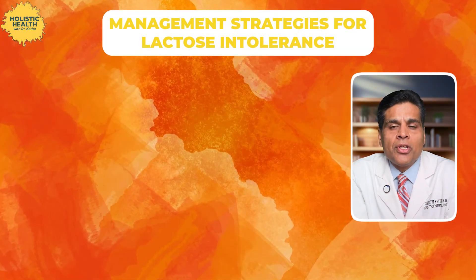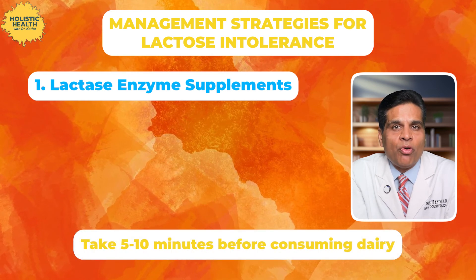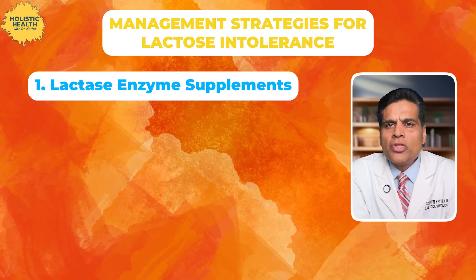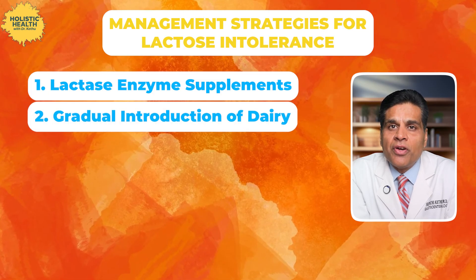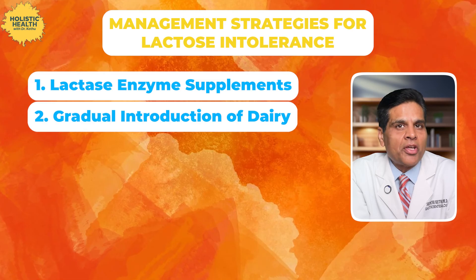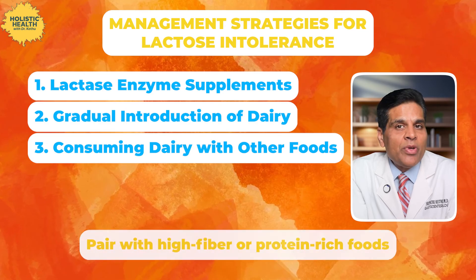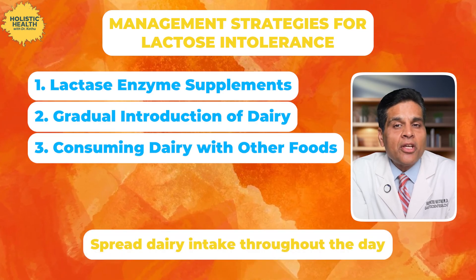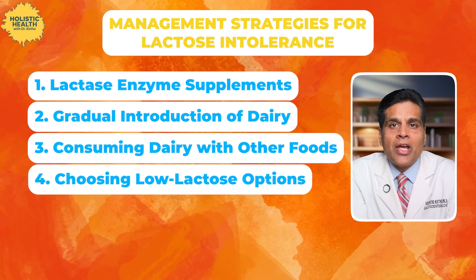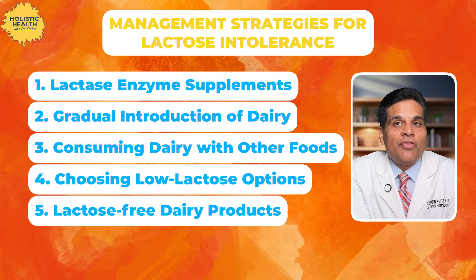So how do we manage lactose intolerance? First: lactase enzyme supplements. You can take these 5 to 10 minutes before consuming dairy — available in tablets, chewables or liquids. Effectiveness varies, so adjust the dose as needed. Next, try gradual introduction of dairy: start small, increase slowly, keep a food diary, and try different dairy products especially fermented foods. Consuming dairy with other foods sometimes helps — eat dairy as part of a meal, pair with high-fiber or protein-rich foods, and spread dairy intake throughout the day. Choosing low-lactose options like hard cheeses and butter is another strategy. And the best way is to look for lactose-free dairy products.